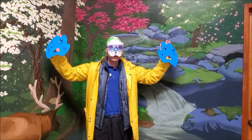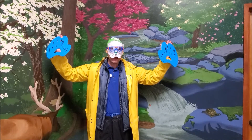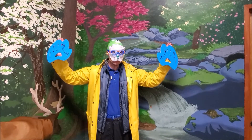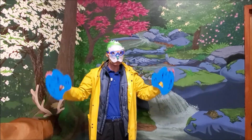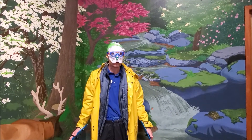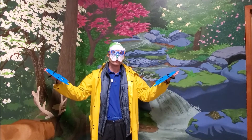Happy World Otter Day! My name is Eli and I'm here at the WNC Nature Center celebrating today. Otters are born equipped with all the tools needed to hunt small animals. I wasn't born to do that, so I dressed up to represent the amazing adaptations that river otters use.